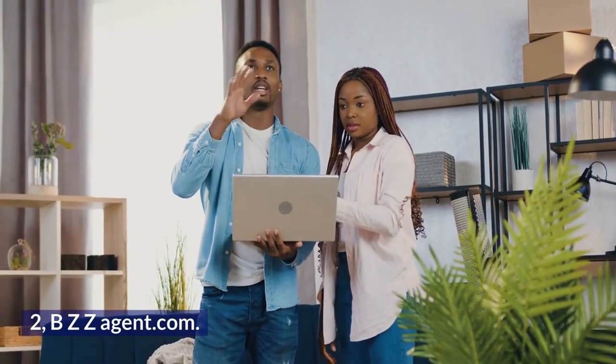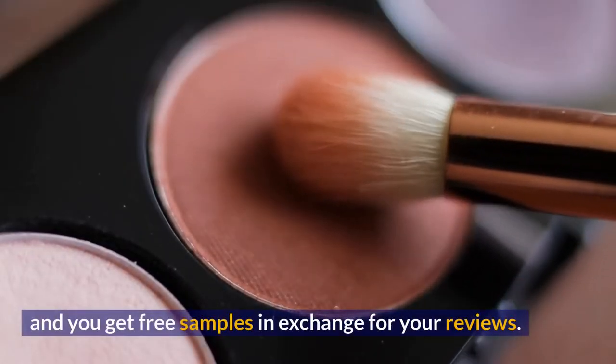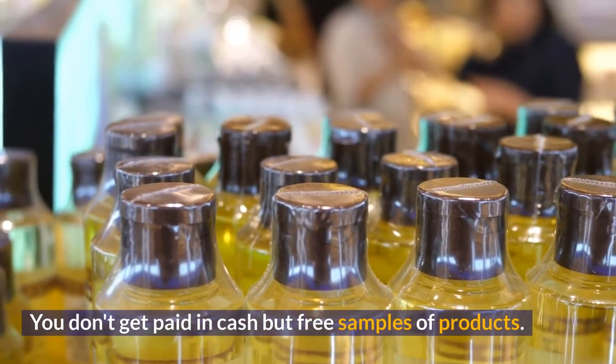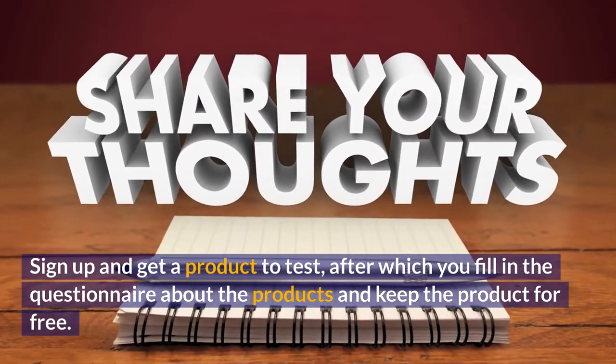Number 2: BZZagent.com. You give reviews about products tested at home and you get free samples in exchange for your reviews. You don't get paid in cash but in free samples of products. Sign up and get a product to test, after which you fill in the questionnaire about the product and keep the product for free.